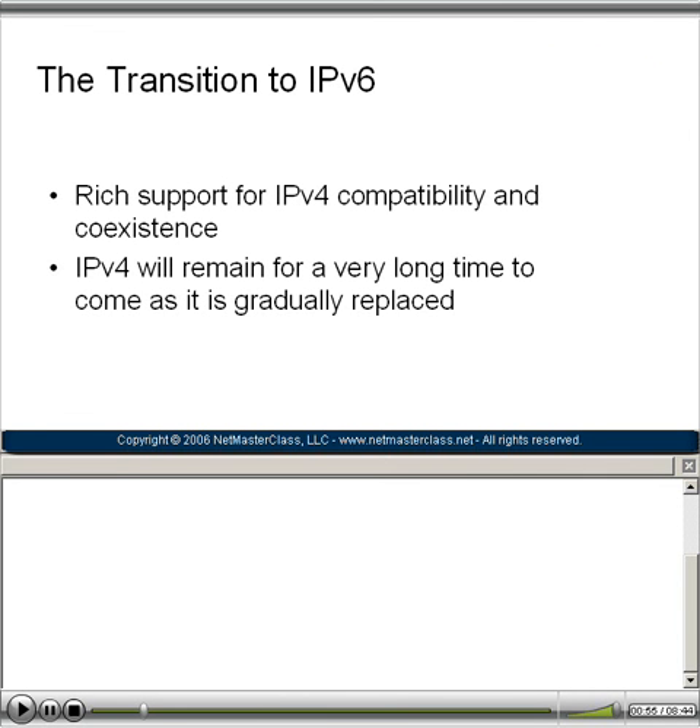Many people ask when this transition is going to take place and what's going to happen to IPv4. Well, for those of you that have spent many hours mastering the version 4 IP protocol, have no fear. IPv4 is going to remain in place for a very long time as the transition is made to IPv6.